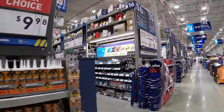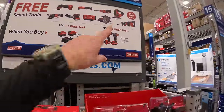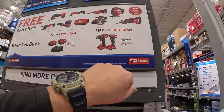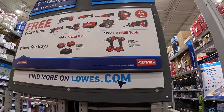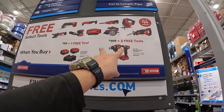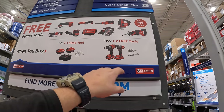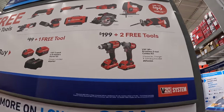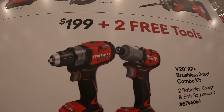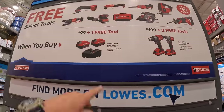Craftsman has something going on over here — looks like they have two new tools. They have two tiers for their new brushless RP line. The first tier: two tools for $199 and you get two free tools, plus two 2 amp hour batteries, charger, and bag. Those are brand new tools.